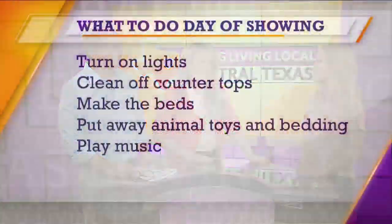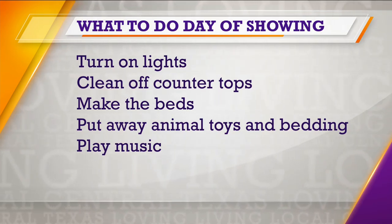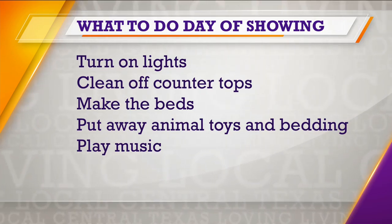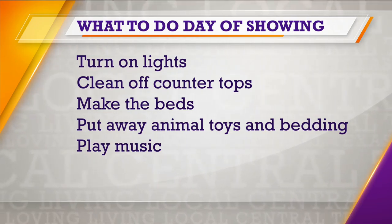There's another list about getting your home ready to show. The day of showing: turn on the lights, make sure the beds are made, clean off the countertops. And if you have a pet, take your pet with you, and maybe even play some music — it's inviting. When I sell, I play music, mop the floor, and back out and shut the door so there's not one footprint.